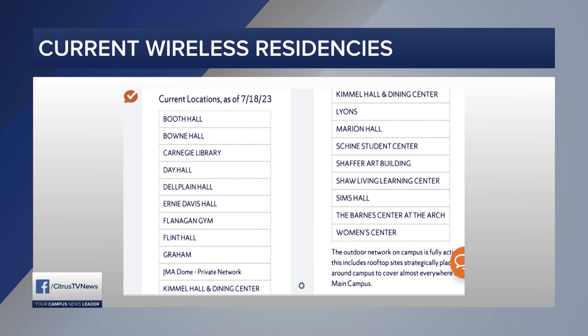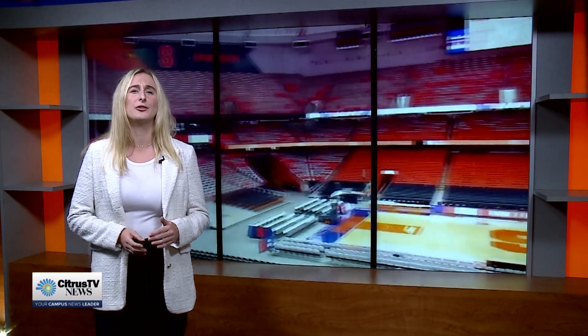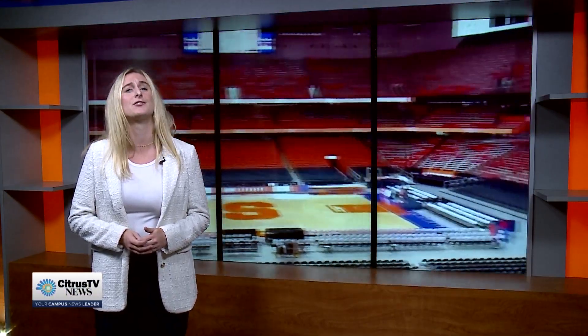Now there seems to be a little bit of student speculation as to why students would need to add another cellular private plan onto their phones, but according to JMA Syracuse branch, the university wants to deliver elite connectivity services to its students.